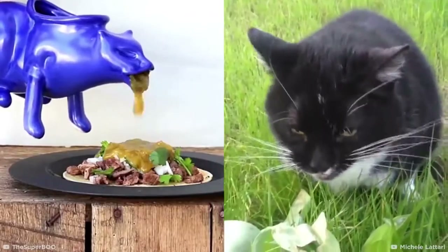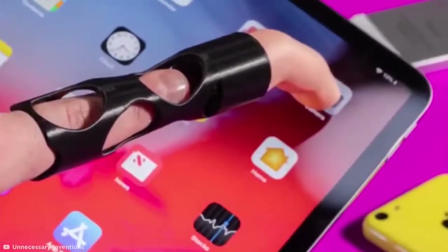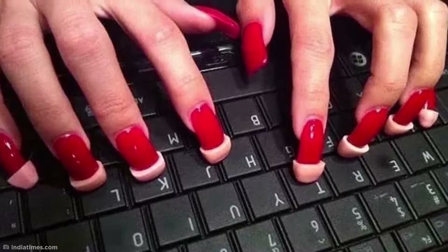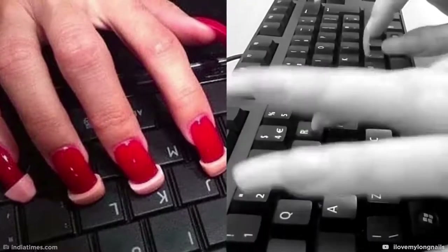Family mealtimes can always be jazzed up with some new table decor, but perhaps this puking cat gravy boat isn't the best thing to pull out when you have grandma over for dinner. This off-putting product claims to be perfect for any meal, but honestly, after seeing a cat throw up all over your dinner, would you still want to eat it?